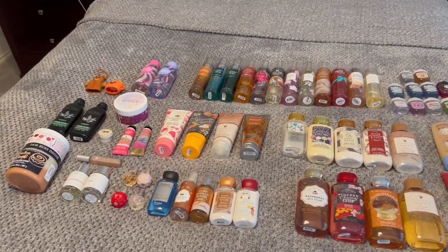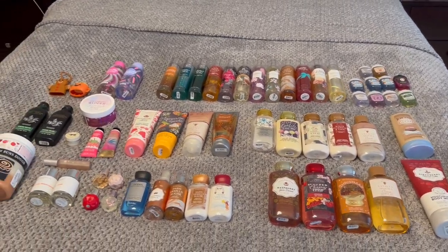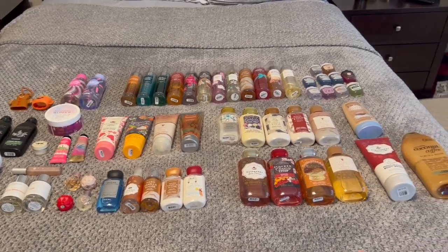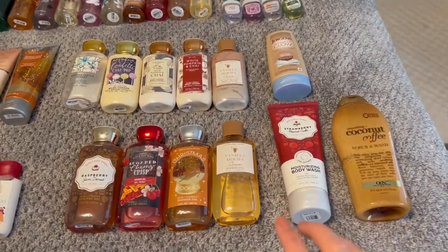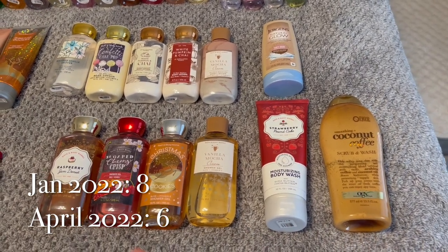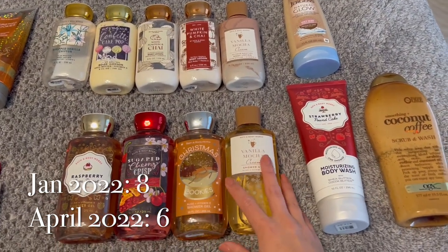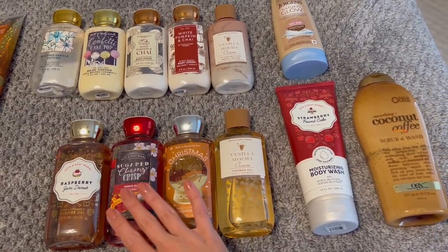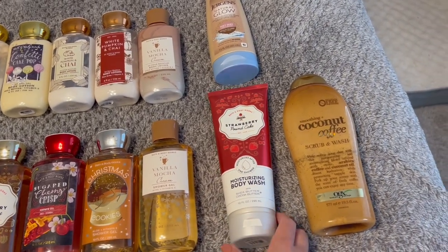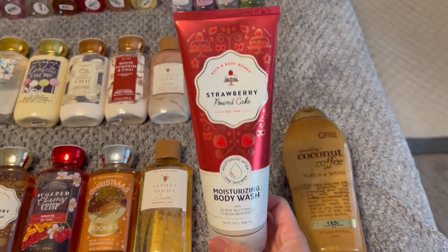Here is a rough overview of everything that I have. It does look pretty extensive, but honestly this is much reduced compared to last year. So let's go ahead and start down here with shower gels. I have six shower gels currently. I'm using Raspberry Jam Donut and Strawberry Pound Cake in my shower. So I've got these four stocked up from fall and winter, and then Strawberry Pound Cake in the moisturizing body wash. Honestly, I'm starting to really like this formula — I used to not like it, but I'm starting to really enjoy it.